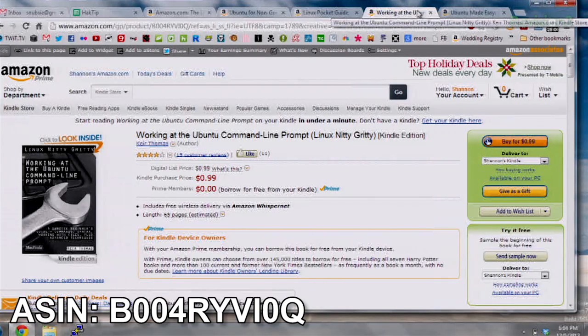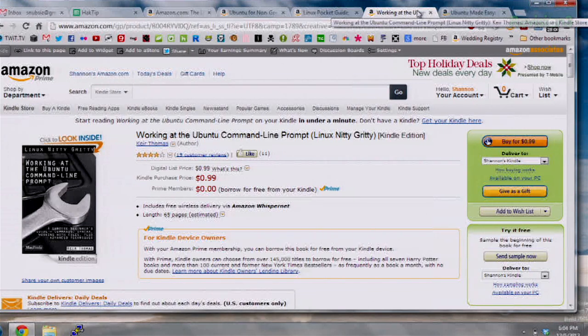Next up is Working at the Ubuntu Command Line. It's a really great nitty-gritty book, so I want to give it to somebody who's just starting out, or maybe if you're a little bit more experienced. It's super cheap, so you can get into more advanced tutorials really, really quickly.